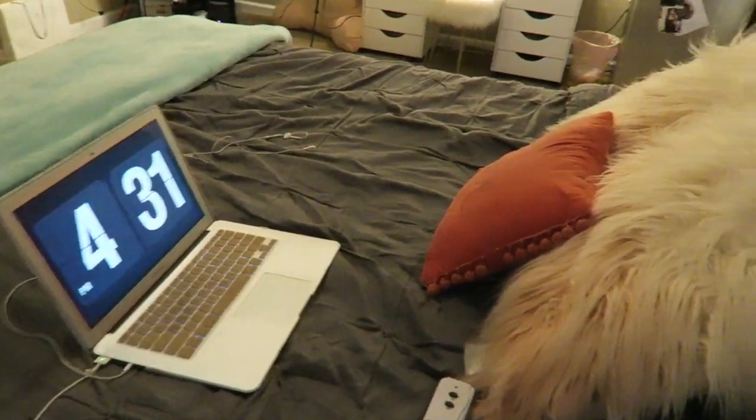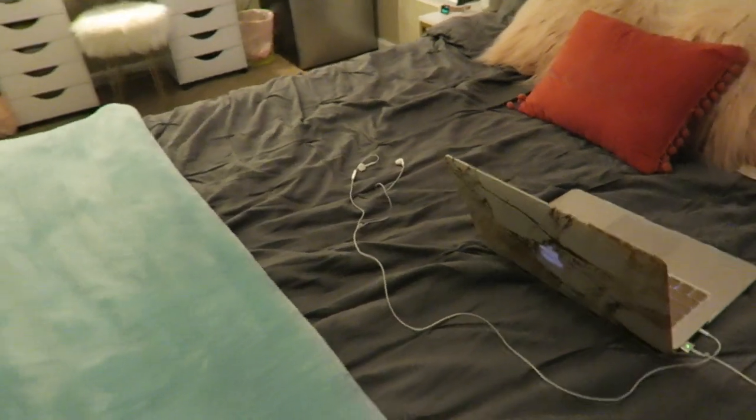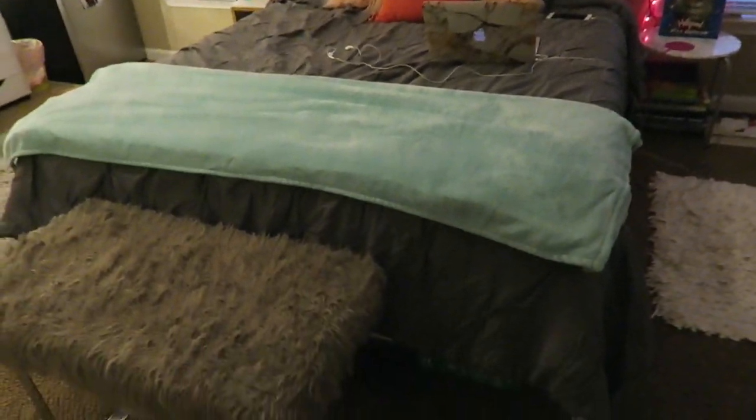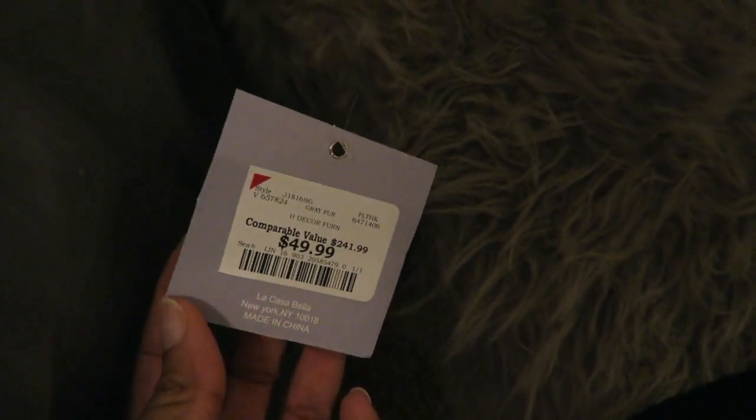Moving on to my bed. This is my bed — I was just editing a video, so my math book is right here. This little ottoman thing is from Burlington. I left the tag on here specifically for this video — it was $49.99. I saw it and I really couldn't pass it up. I really like it and it's really soft.